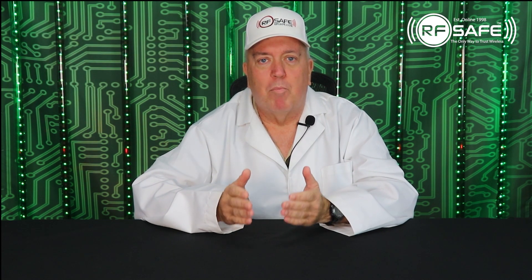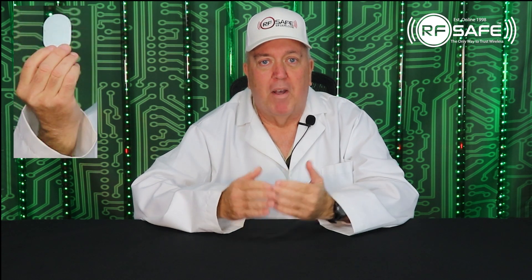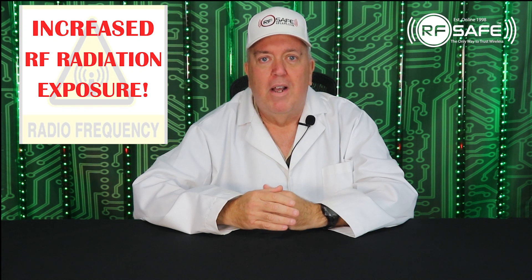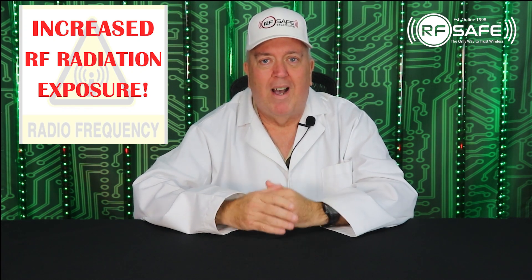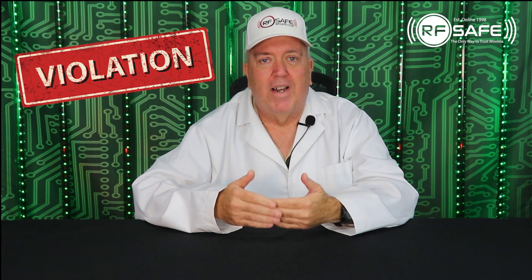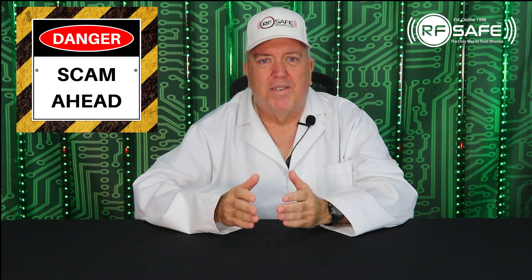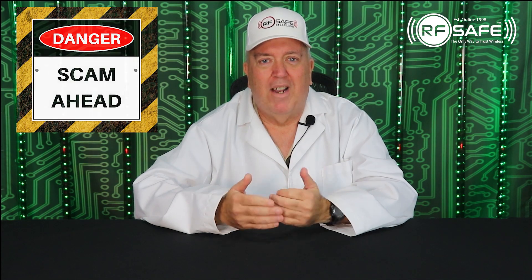A SafeSleeve case design incorporates a large piece of metal in the back of their cases. This metal plate, along with magnets, interferes with the phone's antenna and operational output power. Due to this anti-radiation design flaw, SafeSleeve is putting users at far greater risk of exposure to abnormally high levels of cell phone radiation. This video demonstrates how SafeSleeve violates several fundamental design considerations of any anti-radiation case.